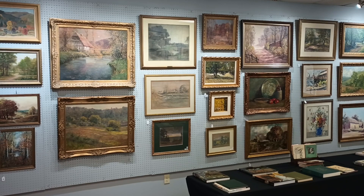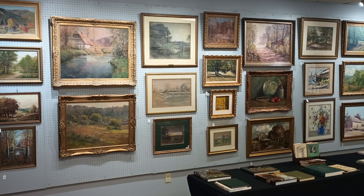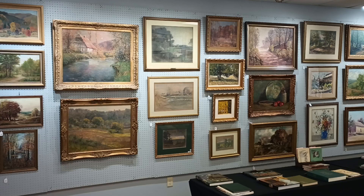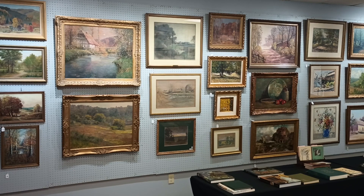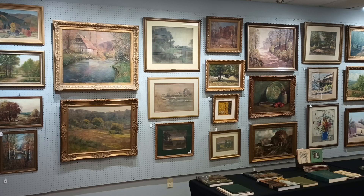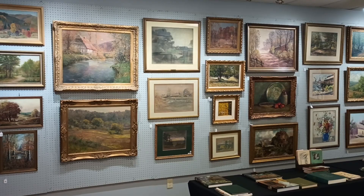Hi, this is Darren with Wycliffe Auctioneers. Just wanted to give you a short, quick preview of our auction coming up tomorrow, September the 9th, for the Doug Lawrence Estate Fine Art Collection. Auction starts at 11 o'clock tomorrow and doors open at 10. Online bidding and registration is open until 10 o'clock in the morning. If you want to come bid in person, just shoot us an email or go to our website and click the RSVP button to get registered.